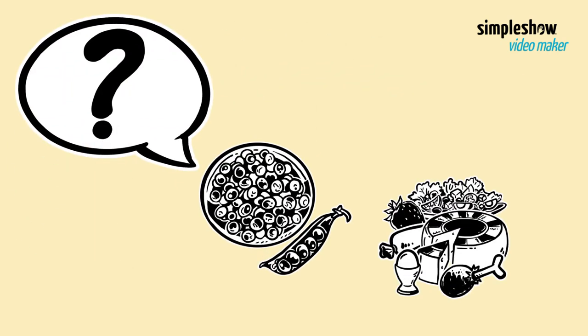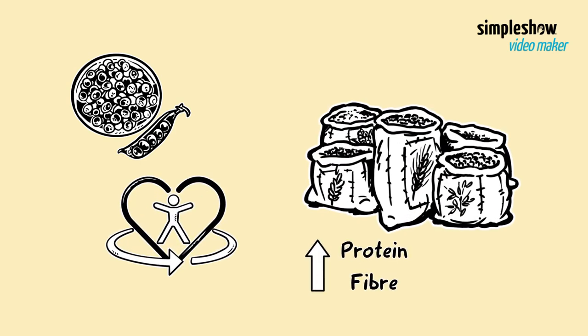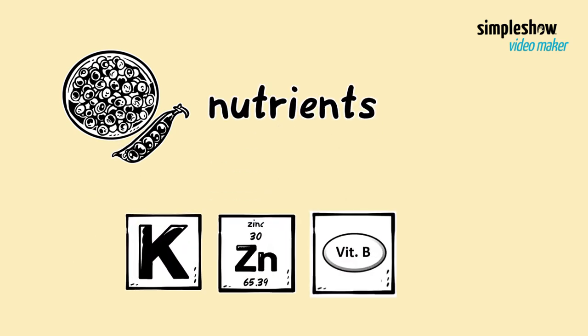So why should I add pulses to my diet? Pulses are great for your health. They are good sources of protein and fiber, and they are low in fat. Their mix of protein and fiber means they are digested slowly, making you feel fuller for longer. Pulses also have other nutrients like potassium, zinc, B vitamins, and antioxidants needed to keep healthy.